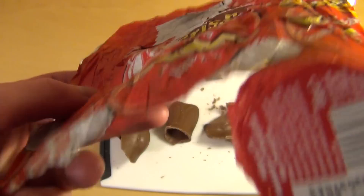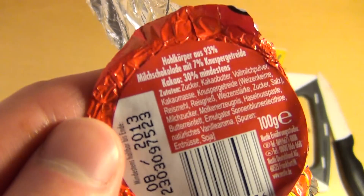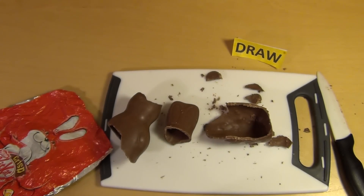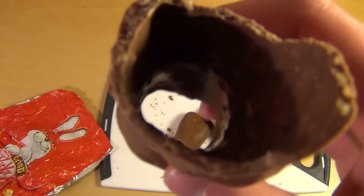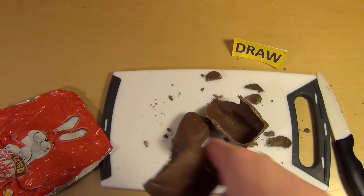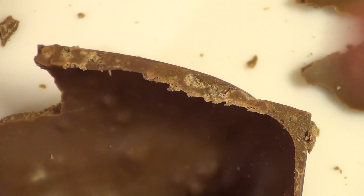KitKat ist doch Waffel, oder? Und jetzt schreiben sie hier unten auf dem Etikett irgendwas von Knuspergetreide. Wahrscheinlich hat mich die Schokolade jetzt ein bisschen überfüttert, das haut mich nicht mehr so vom Hocker. Es ist halt knusprig — und wenn man hier durchguckt, sieht man irgendwie ein Zeug noch drin.